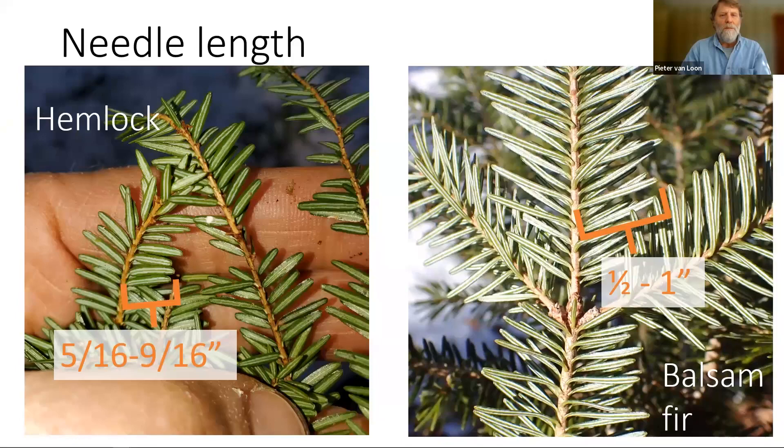When we look at the needles, hemlock is often confused with balsam fir. They both have short, soft, flat needles with two white stripes underneath. One of the differences is in the length — hemlock needles are generally about a half an inch in length, whereas the balsam fir is usually closer to an inch. It can be as small as a half an inch, but they're usually a little bit longer.